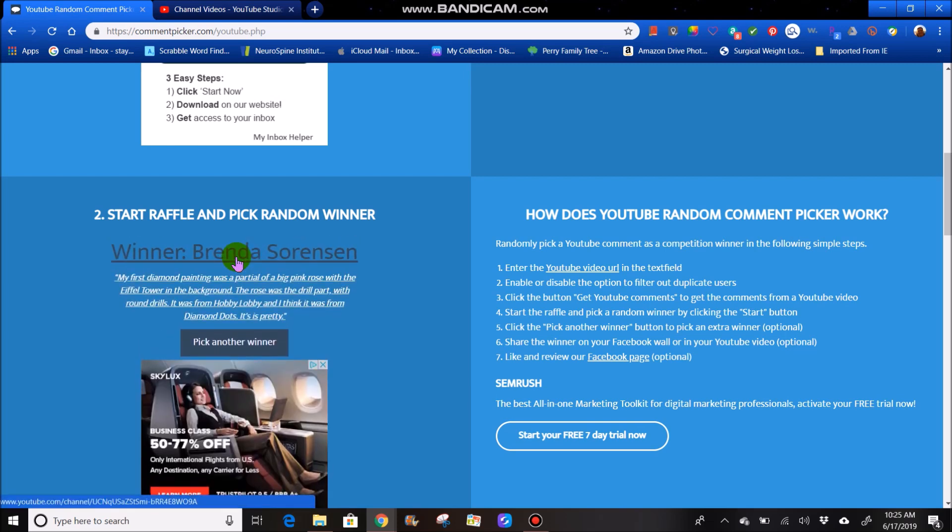Number six is Brenda Sorensen. She says my first diamond painting was a partial of a big pink rose with the Eiffel Tower in the background. The rose was the drill part with round drills. It was from Hobby Lobby, and I think it was from Diamond Dots. It is pretty. Well, congratulations, Brenda Sorensen — you were number six.